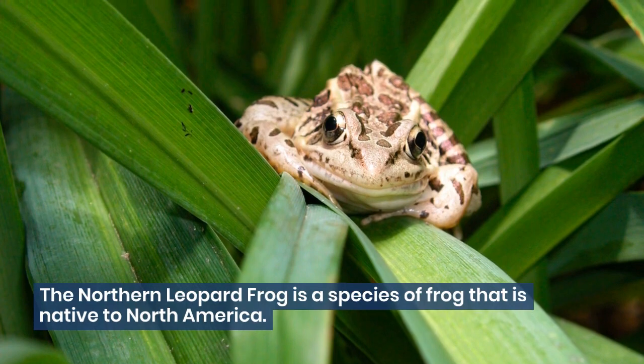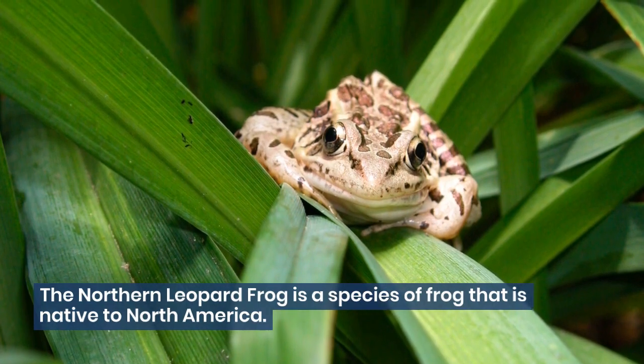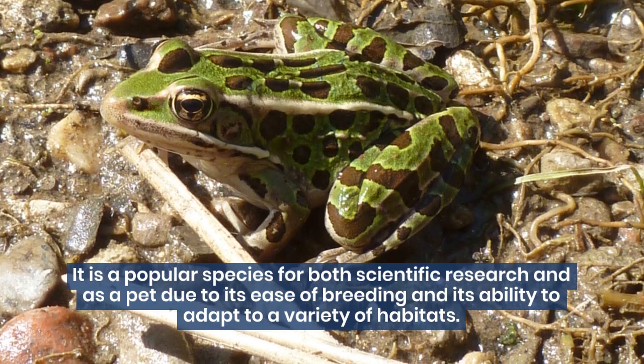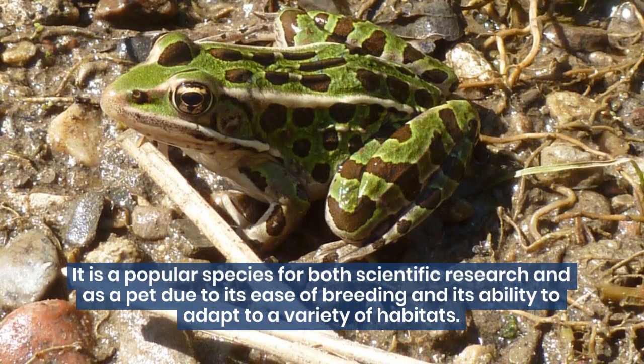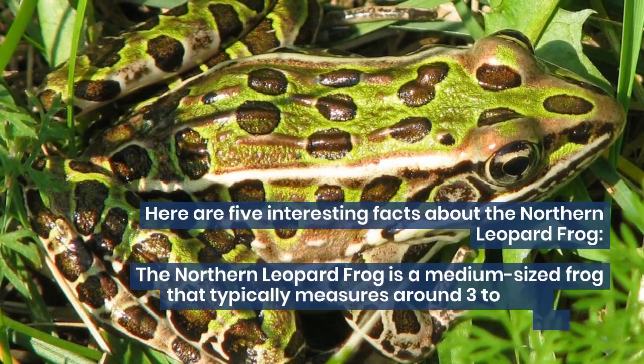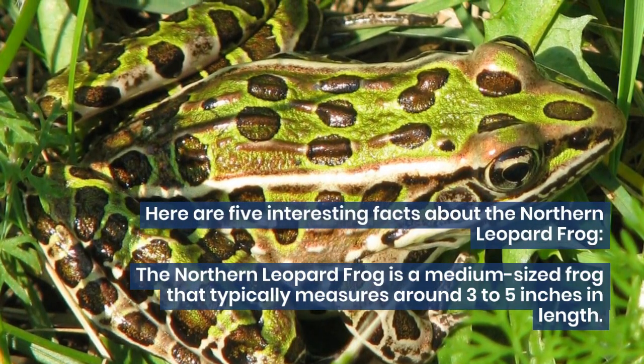The northern leopard frog is a species of frog that is native to North America. It is a popular species for both scientific research and as a pet, due to its ease of breeding and its ability to adapt to a variety of habitats. Here are five interesting facts about the northern leopard frog.